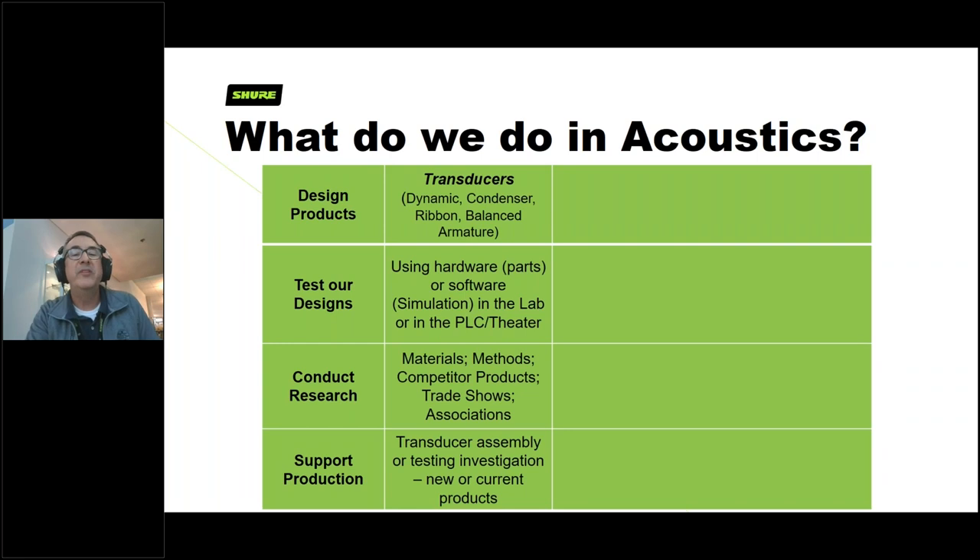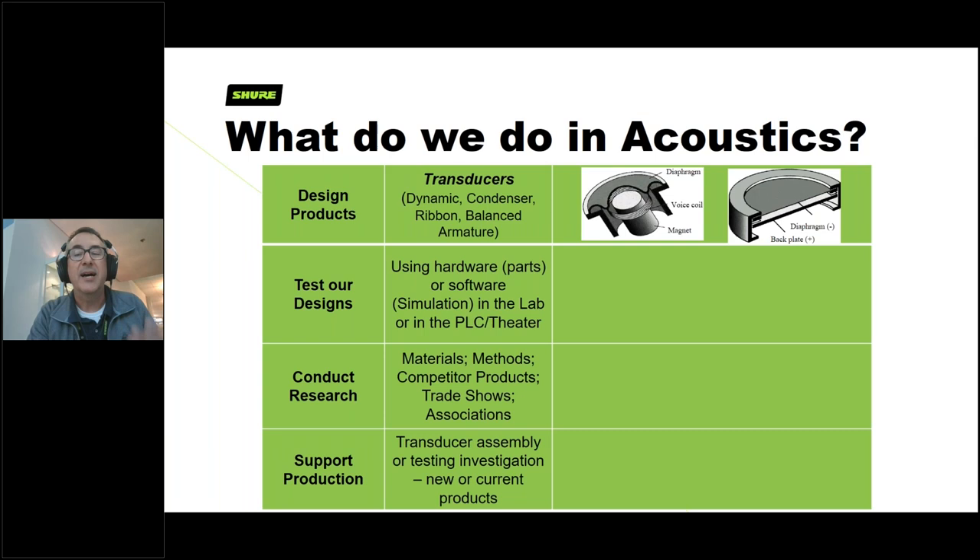In acoustical engineering, responsibilities break down into four primary areas. First and foremost is designing products. We work with what I reference as transducers — I like to think of it as the motor in a car. We're the engine heads, the gear heads, coming up with the right motor or transducer for the application, working with colleagues to ensure it fits within the microphone both in terms of size, mechanical protection, and electrical components.